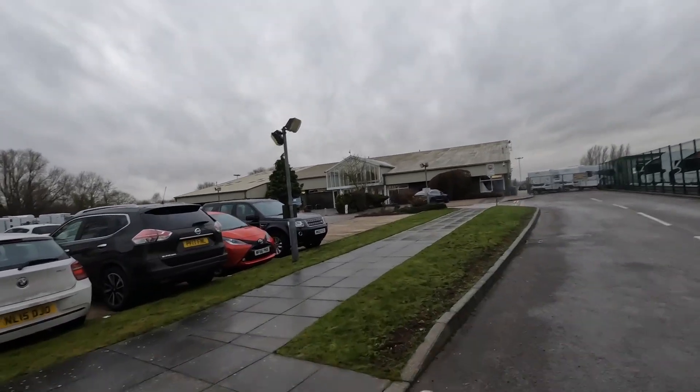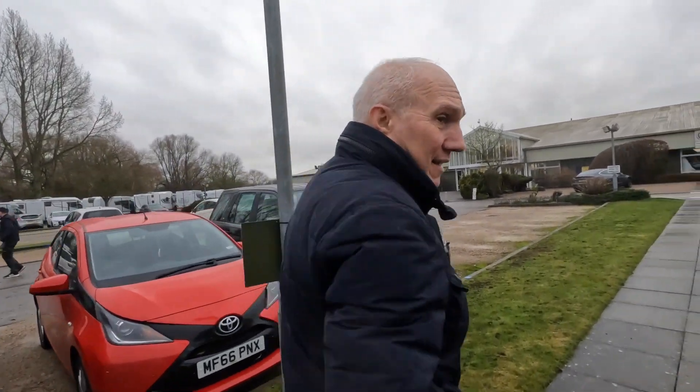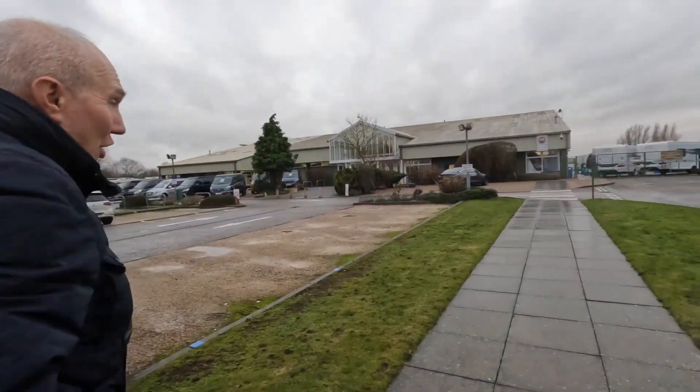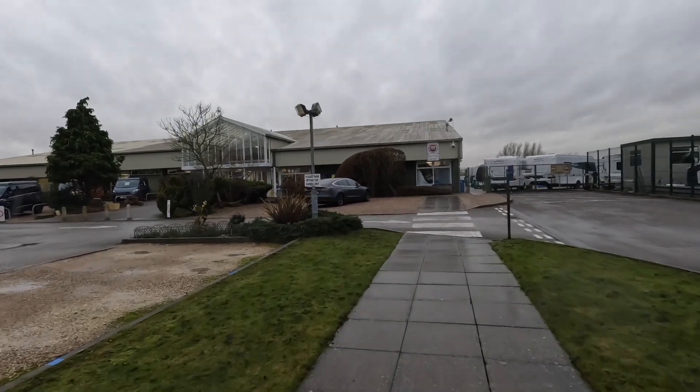Hopefully it'll start raining because Tony's prediction was that it wasn't raining this afternoon — so much for weather forecasts!